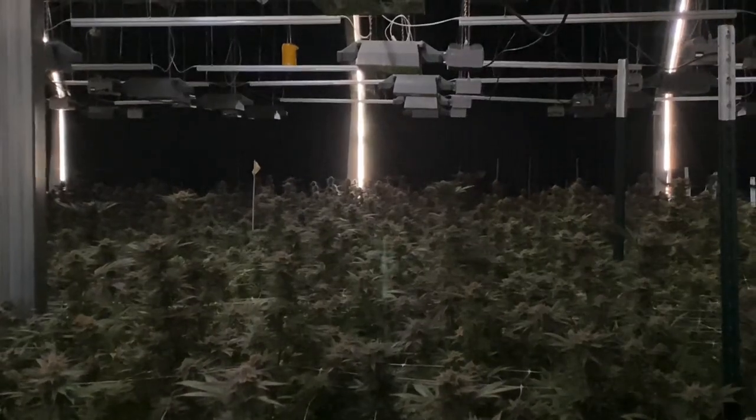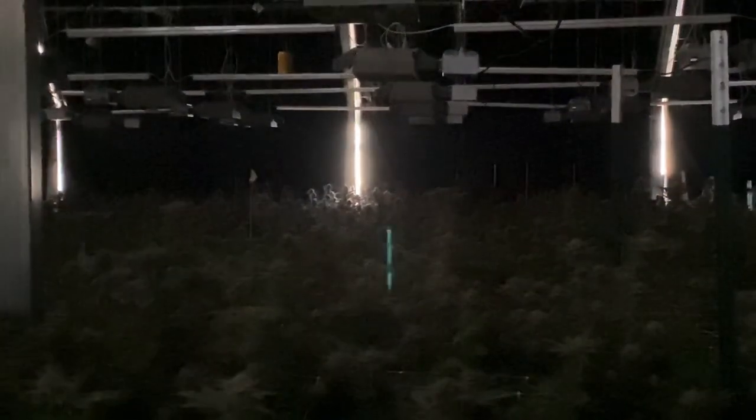Say goodnight to these beautiful strawberry muffin plants here at I Grow Humboldt. See you tomorrow.